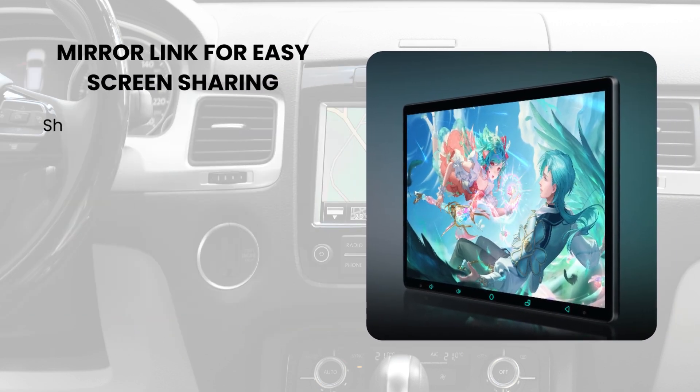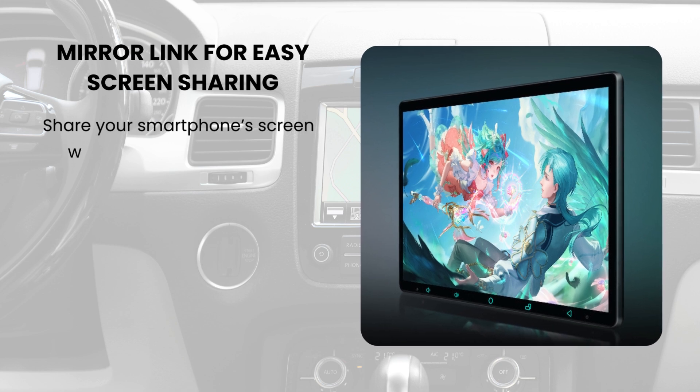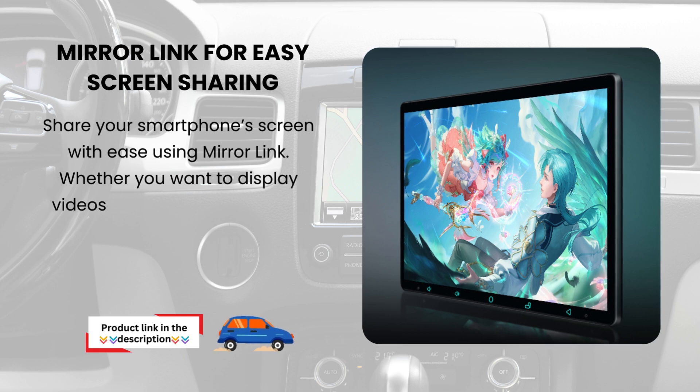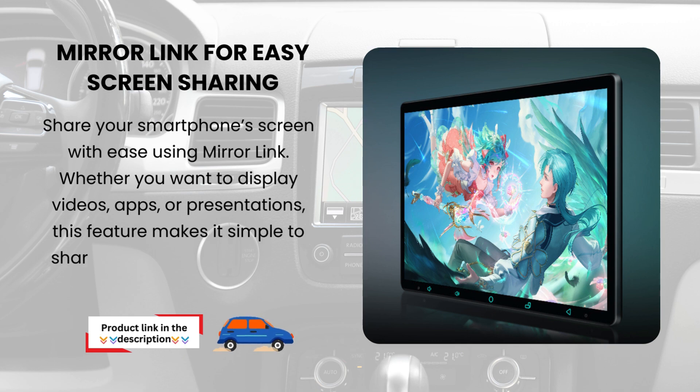MirrorLink for easy screen sharing. Share your smartphone screen with ease using MirrorLink. Whether you want to display videos, apps, or presentations, this feature makes it simple to share your phone's content on the screen.